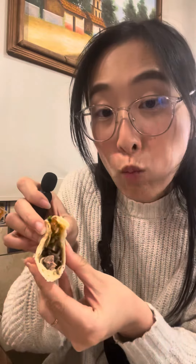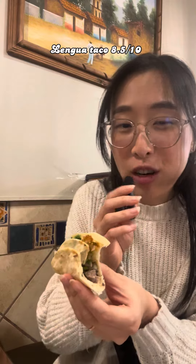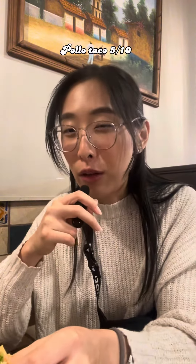Now it's time for the tacos. Can I tell what's what? That will be a challenge. I know the beef tongue, so I'll eat that first — and I know it's good. Very tender, and the onion's really crunchy. Let's go for the pollo, because it's easy to tell. It's not bad, but not as flavorful as the beef tongue.